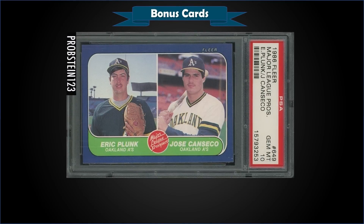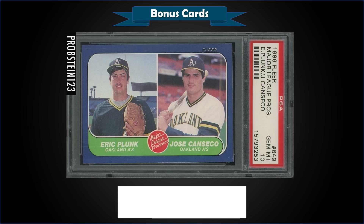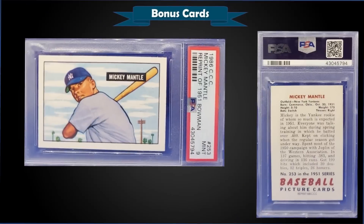From 1986 Fleer, we have the Major League Prospects card with Eric Plunk and Jose Canseco, graded gem mint PSA 10. This card sold at auction for $255. It's a pop of 229. These were selling for around $350 in December and $300 in January, so they've come down a fair bit.